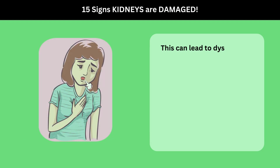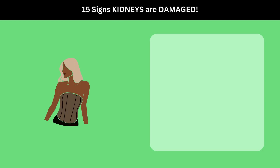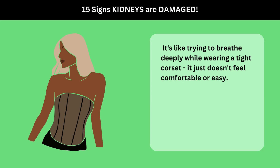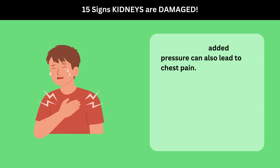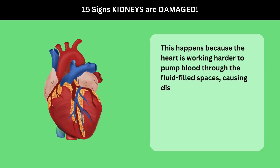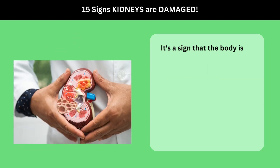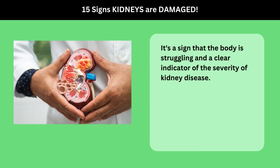This can lead to dyspnea, a medical term for difficulty in breathing or shortness of breath — it's like trying to breathe deeply while wearing a tight corset. Moreover, the added pressure can also lead to chest pain. This happens because the heart is working harder to pump blood through the fluid-filled spaces, causing discomfort and pain. It's a sign that the body is struggling and a clear indicator of the severity of kidney disease.